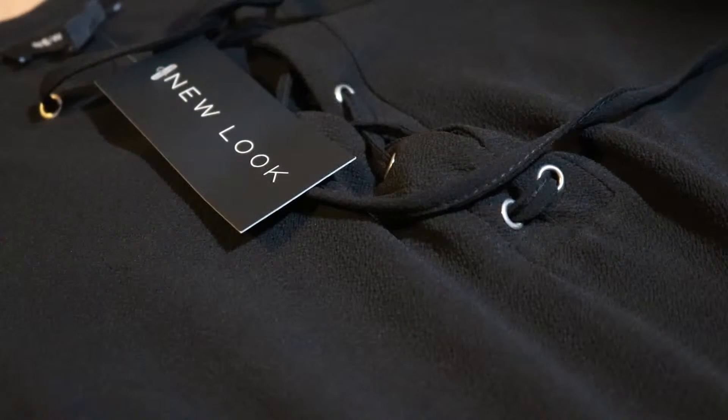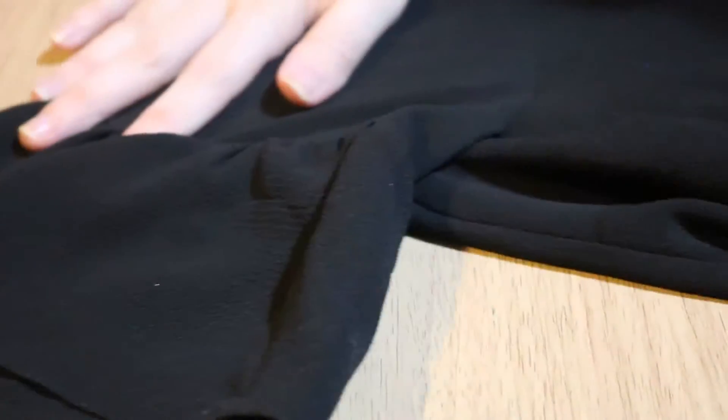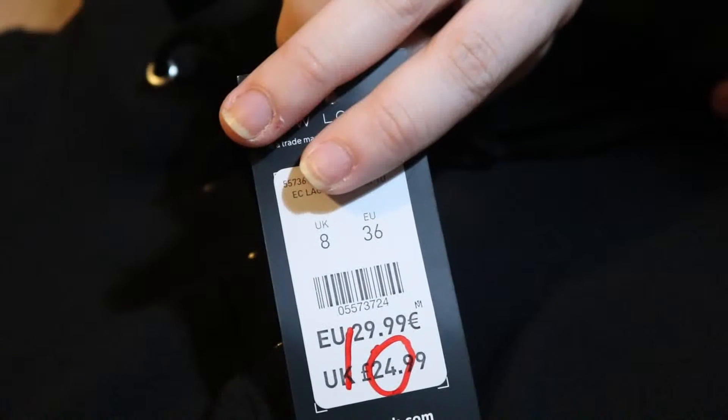The next store I went to was New Look. In New Look there was a massive sale going on, and this included maternity wear, children's wear — everything. I picked up this black long t-shirt kind of dress that has bell sleeves with a lace-up detail at the front. This was originally £24.99 and it was in the sale for £10.